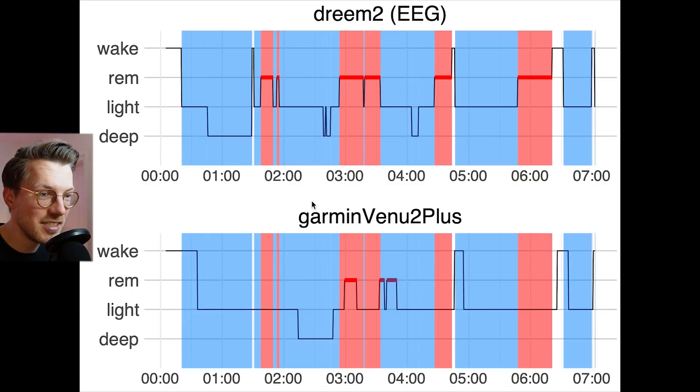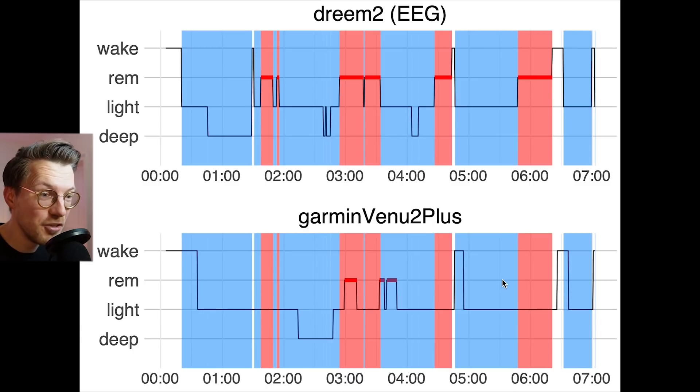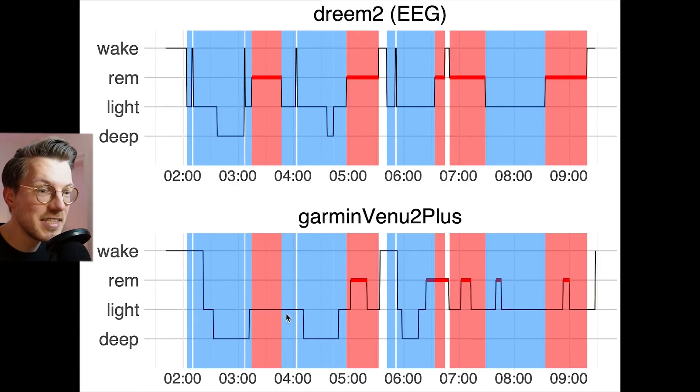This also means we cannot really see the sleep cycles. You go through roughly 4–6 sleep cycles each night, each one starting with light sleep and deep sleep, marked here in blue, and each one ending in REM sleep, marked here in red. As you can see, I had 4 complete sleep cycles this night, but based on the data from just the Venue 2 Plus, you would not be able to see this at all. And we see the same thing in this second example night: the REM sleep does not match at all between the watch and the EEG device, making sleep cycle detection impossible.